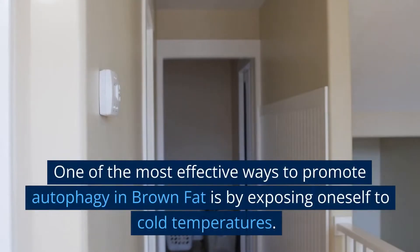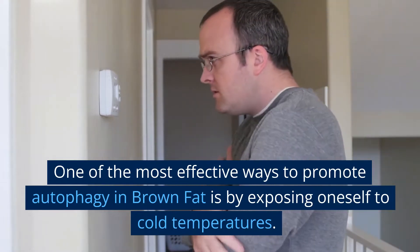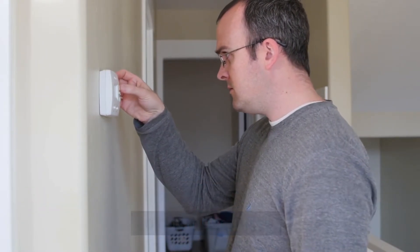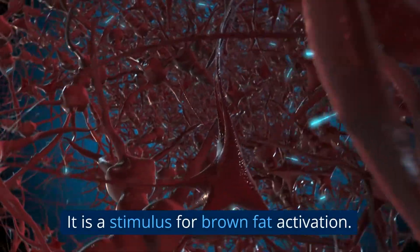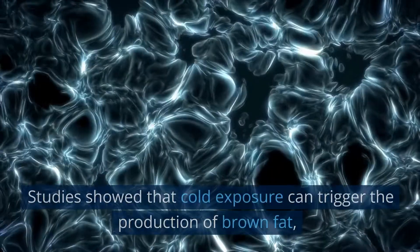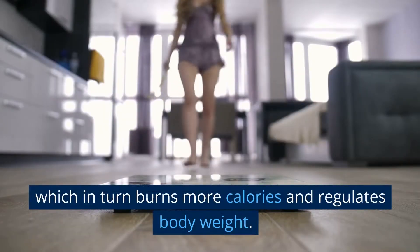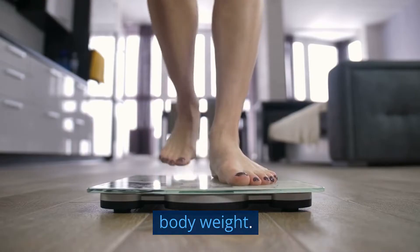Cold exposure. One of the most effective ways to promote autophagy in brown fat is by exposing oneself to cold temperatures. It is a stimulus for brown fat activation. Studies show that cold exposure can trigger the production of brown fat, which in turn burns more calories and regulates body weight.